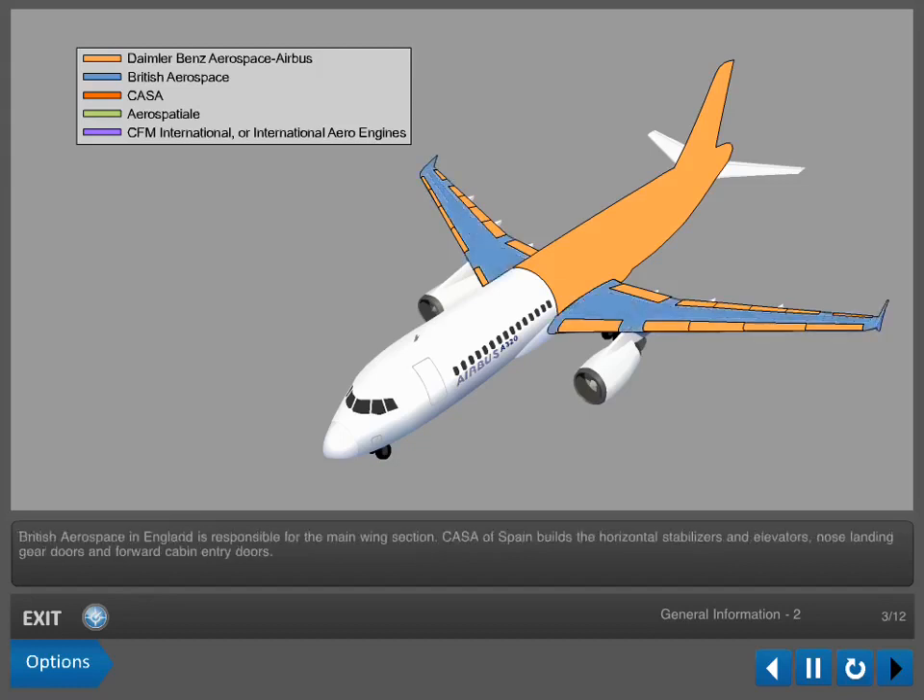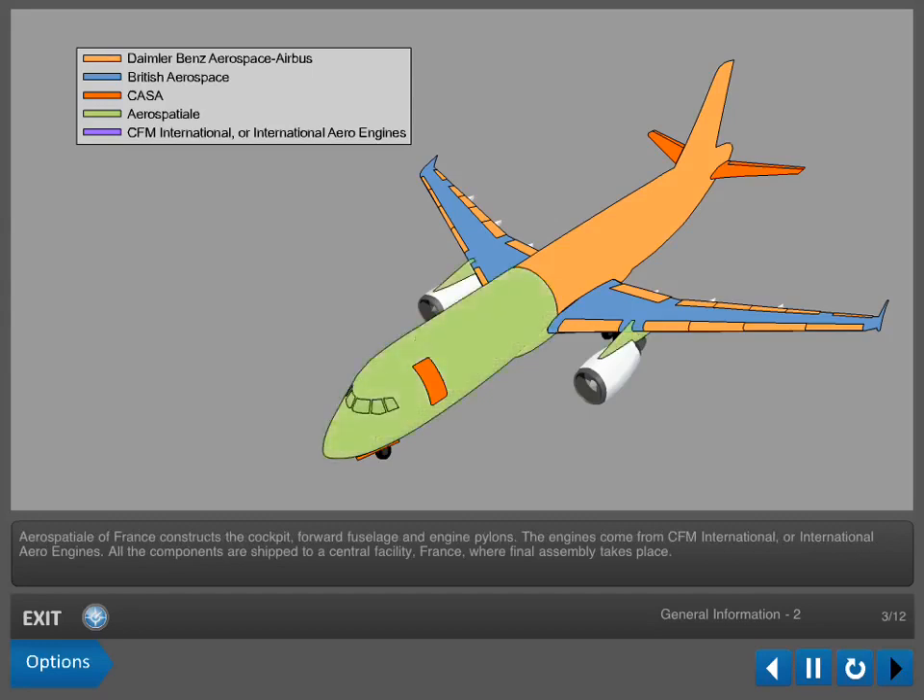British Aerospace in England is responsible for the main wing section. C.A.S.A. of Spain builds the horizontal stabilizers and elevators, nose landing gear doors, and forward cabin entry doors. Aerospatial of France constructs the cockpit, forward fuselage, and engine pylons.